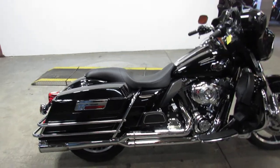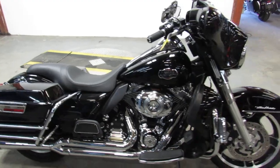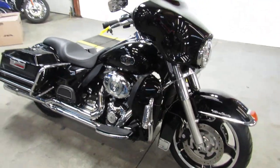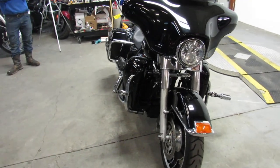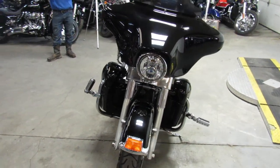Hey guys, it's Approval Power Sports. We are doing some videos on our used Harley-Davidsons. You guys got to take a look at our website. We got over 400 used Harleys in here. We got guaranteed financing, out-of-state financing, nationwide shipping.